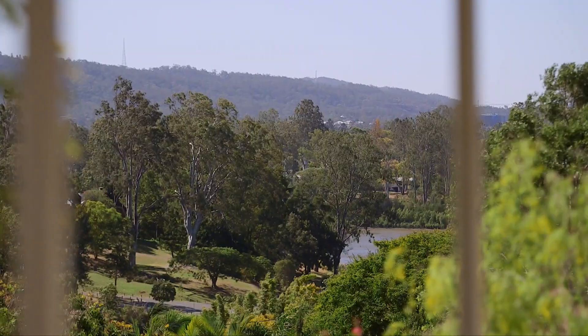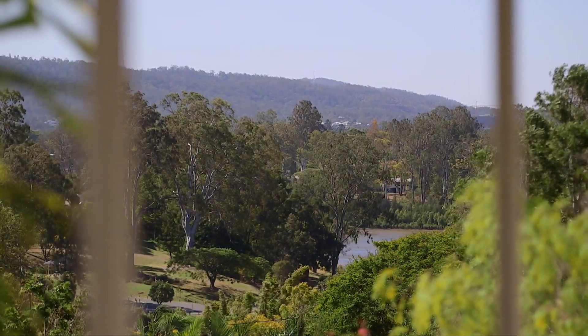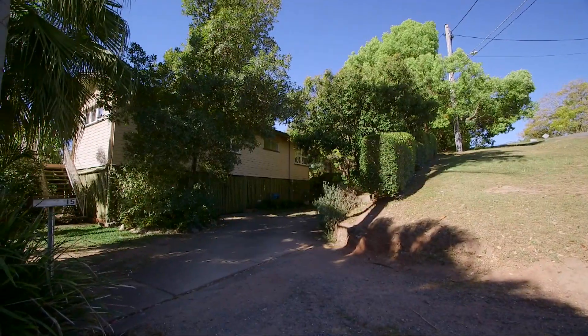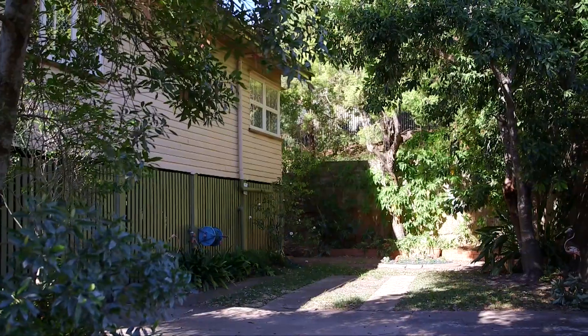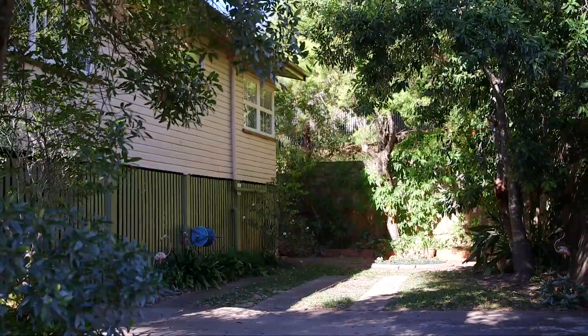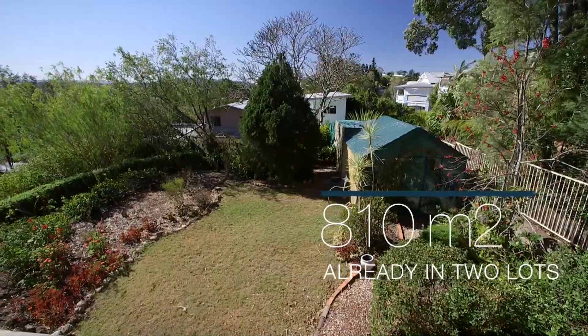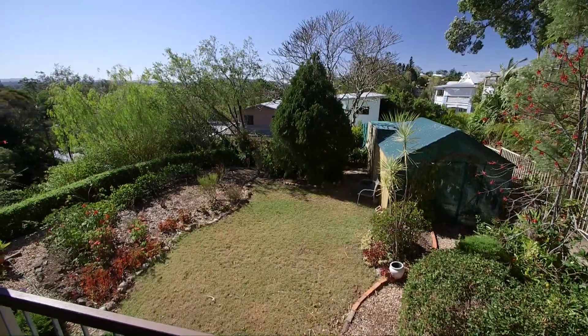Imagine waking up to this magnificent view every day. Constructed in 1963, this high-set timber home can easily be raised and built in under. It is also sitting on two lots of Corinda Gold, so developers take note. This dwelling can be removed to make way for two new ones.